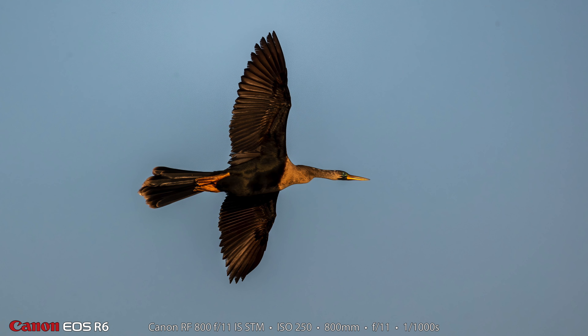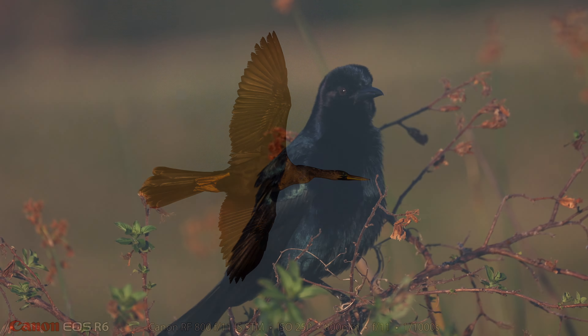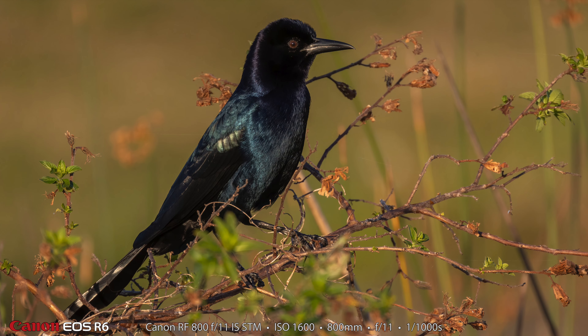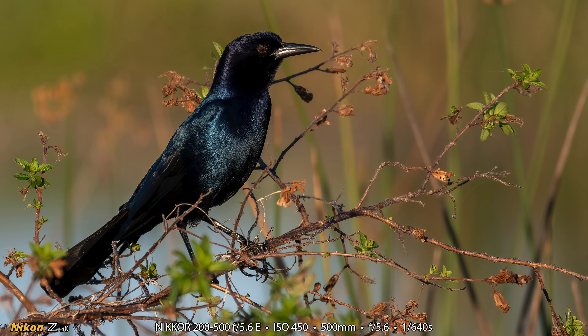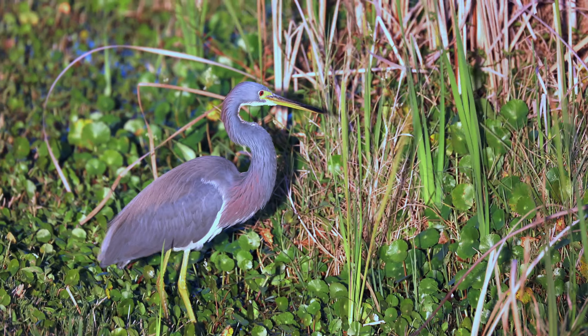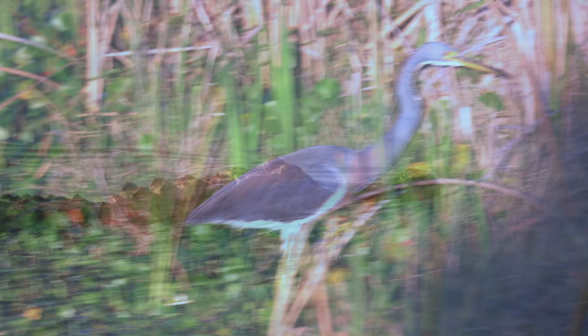Here's a photograph of an Anhinga in flight — you see a lot of these in Florida; we get them in the Chattanooga area but nowhere near as many. Here's a video clip and then a photograph of a Boat-tailed Grackle in a little bush. There were quite a few Boat-tailed Grackles, and I always see them at the rest stops on the way to Florida — it lets me know I'm getting close. Here is a Tricolored Heron that I made a quick video clip of as it was walking around, and here's a gator swimming its way across.